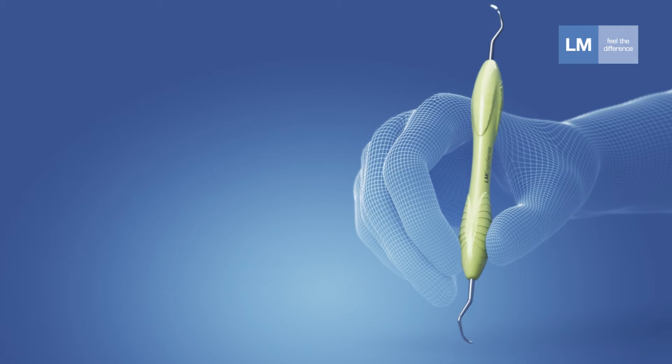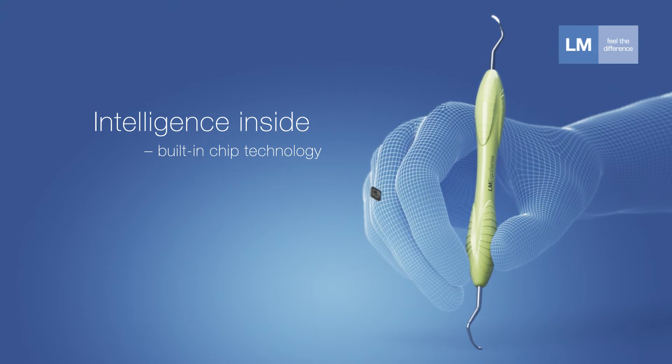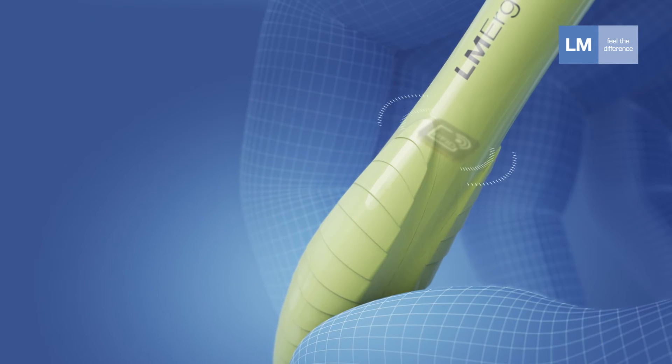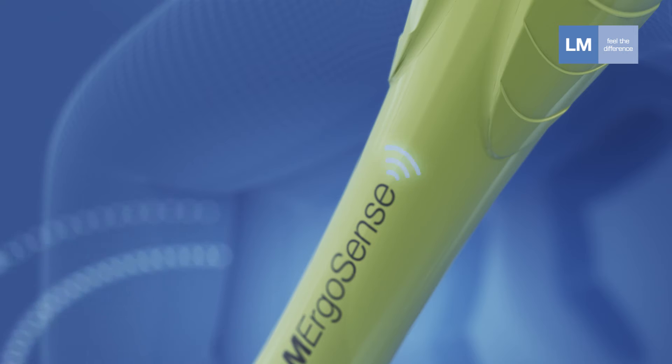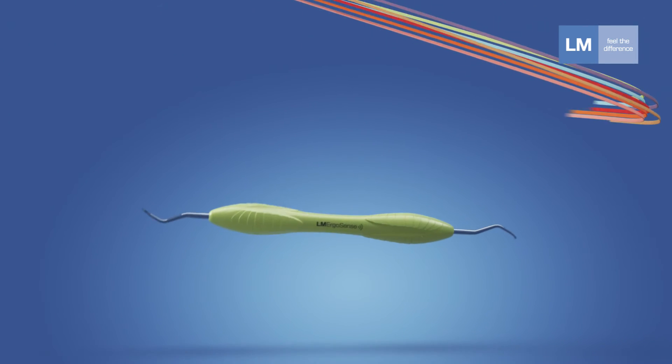LM ErgoSense offers unique opportunities with its built-in chip technology, enabling intelligent ways to improve material handling and patient safety in the dental clinic. LM ErgoSense is simply sensational.